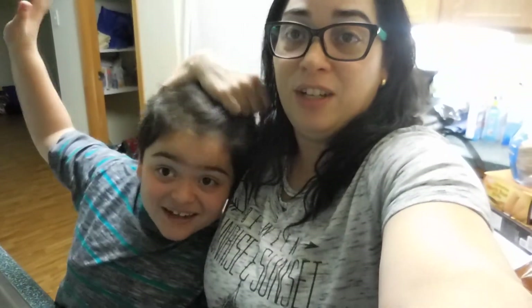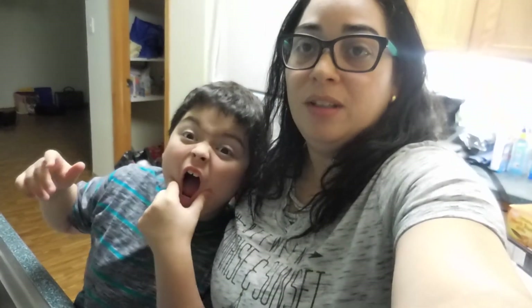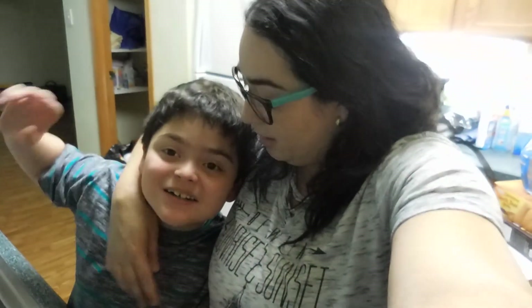Well, that's it guys. Ian, come here — let's say bye! I hope you enjoyed this haul and this little update. I don't have my computer so I can't edit the videos, but anyway, thank you so much for watching. Tomorrow is haircut day for Ian so he can be ready for school. Bye!